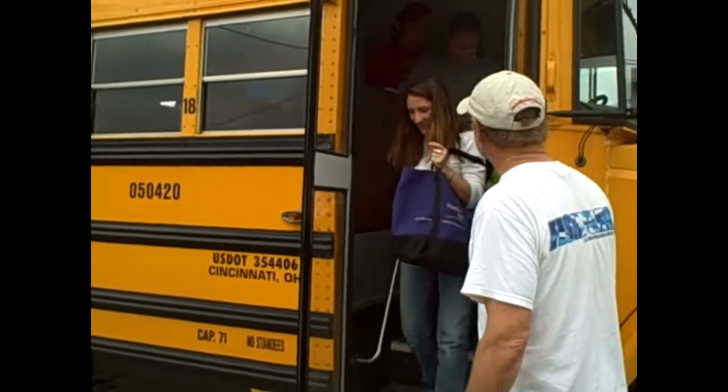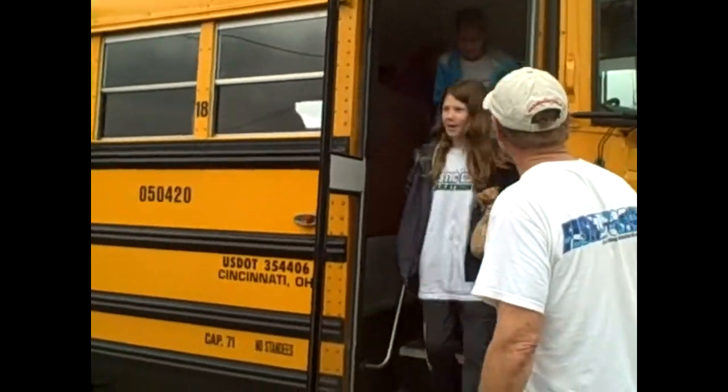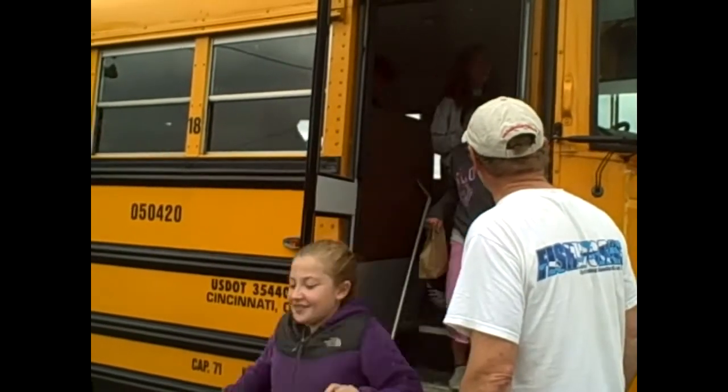Come on out kids, let's go. She's not a fifth grader, she's a teacher. How you doing girls? Everybody excited?